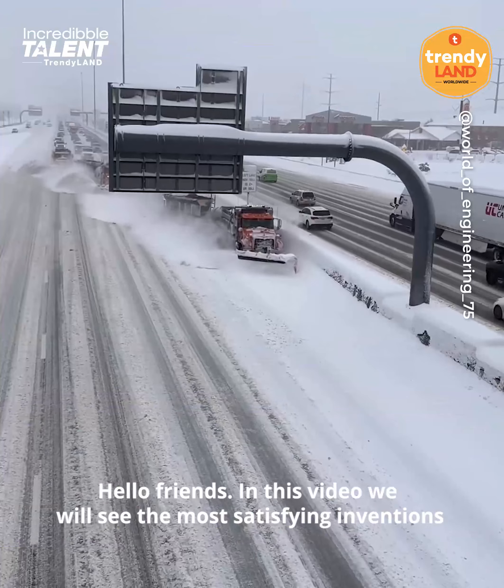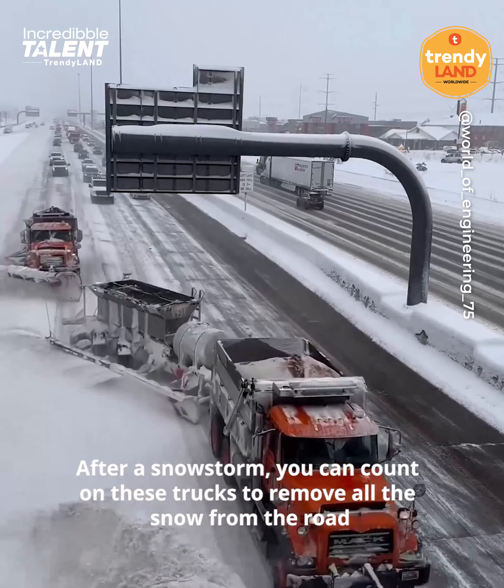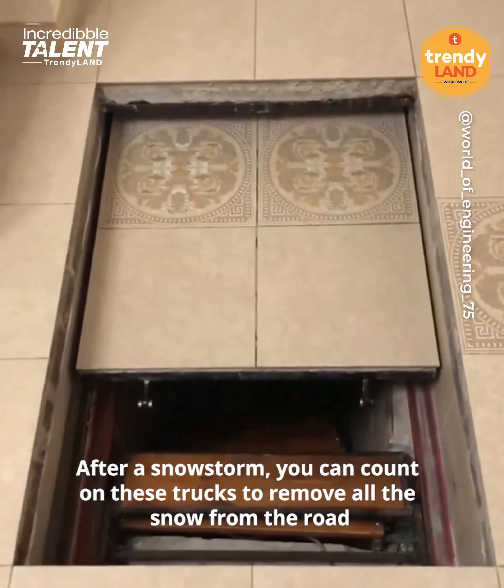Hello friends, in this video we'll see the most satisfying inventions that make people's work and life easier. After a snowstorm, you can count on a big truck to remove all the snow from the road.